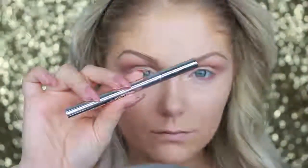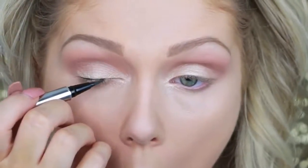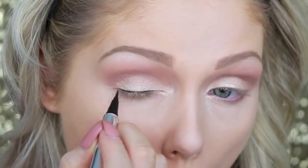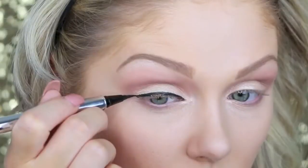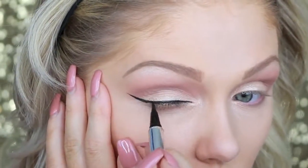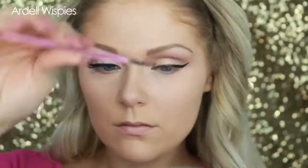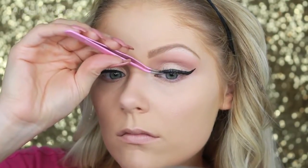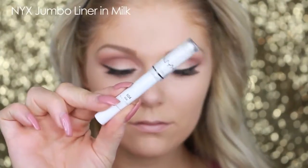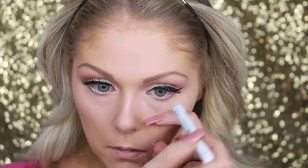I'm going to use this liquid liner from Jessie's Girl to go ahead and do my winged liner. You guys know I have to have winged liner even with the most neutral of looks — you can obviously customize it to however you want. Then I'm going in with the Ardell Whispies Lashes. And lining my waterline with NYX Jumbo Liner in Milk just to really make my eyes pop and look very open and awake.